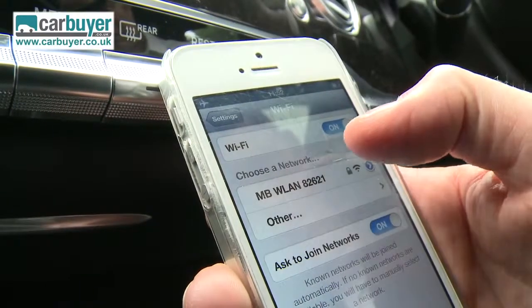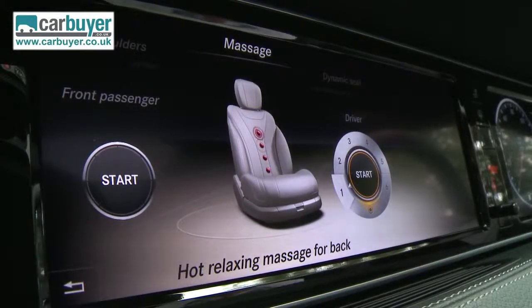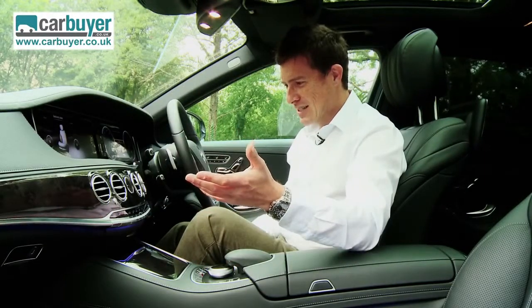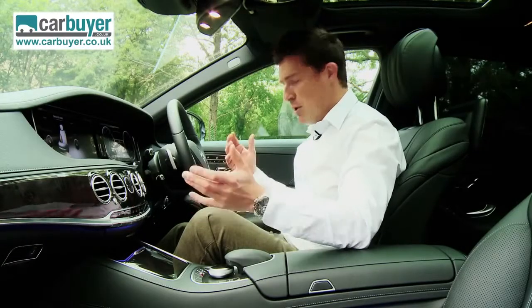But what's really interesting is the options. This car has new massage seats that use heater elements to simulate a hot stone massage. All I have to do is get some lavender scent on the ventilation system and play some whale music through the 13-speaker Burmester stereo and I've effectively got myself a mobile spa.